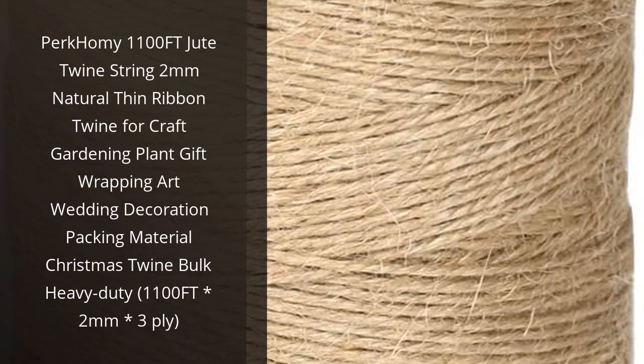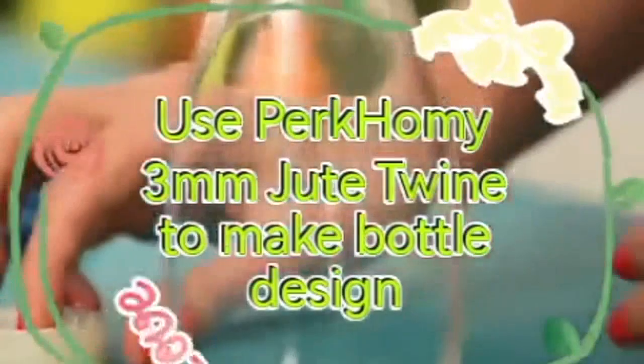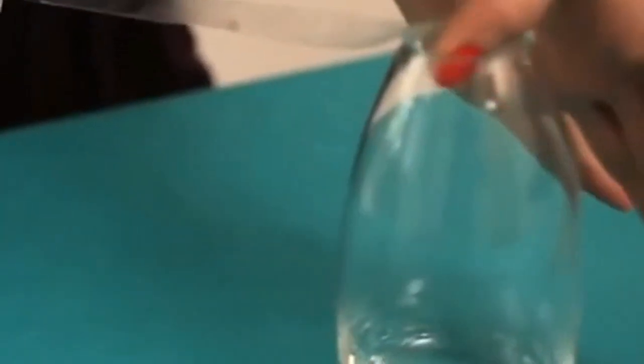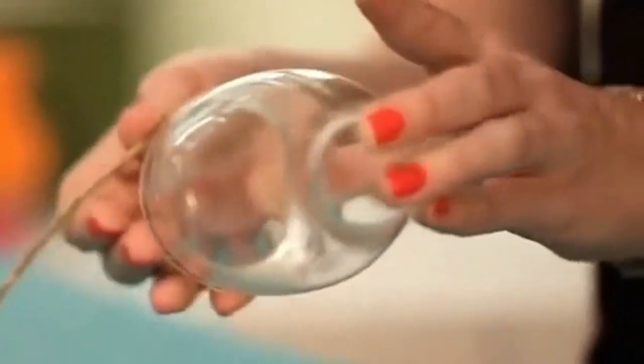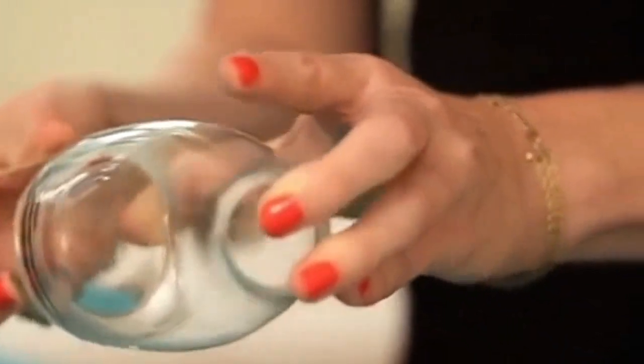I recently purchased the Perk Homey 1100 FT Jute Twine String for my craft projects and I'm so glad I did. The twine is strong and durable, so it can handle all kinds of projects. It's also very thin, so it's easy to work with. I especially love that it comes in 3-ply, so I can use it for heavier projects. The twine is perfect for gardening, gift wrapping, art, wedding decorations, packing materials, and Christmas decorations. I highly recommend this twine for anyone looking for a reliable, strong, and thin twine.